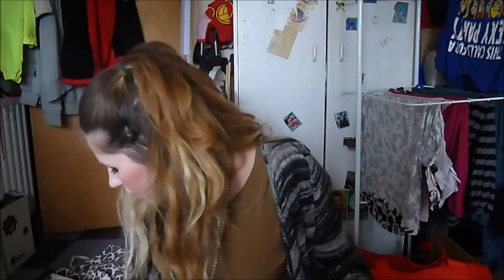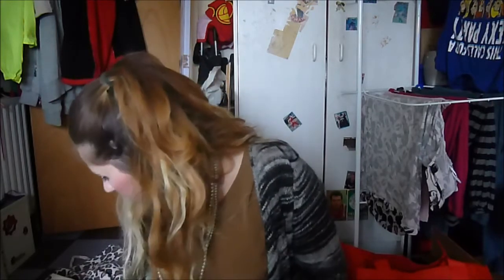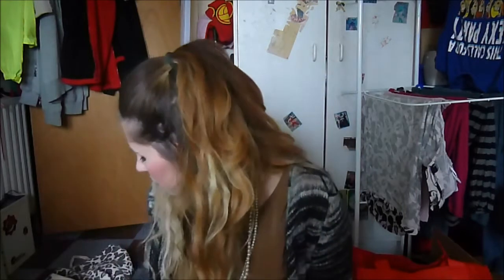Onto bath products — the Baylis and Harding Wild Rose and Raspberry Leaf Sensuous Bath Foam. This is really nice; it strongly smells of roses. If you like Stella by Stella McCartney, I'd recommend this. It's more of a rose scent than a raspberry scent, and I really enjoy it. I already have another bottle on the go.